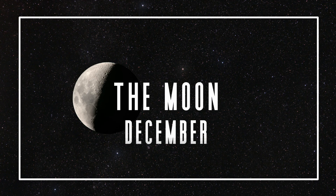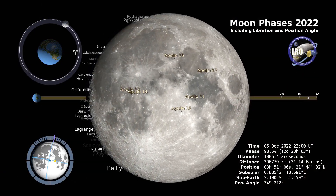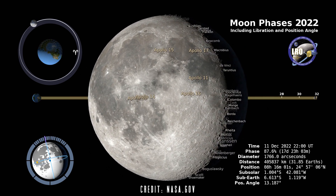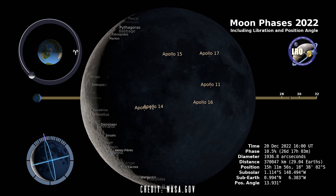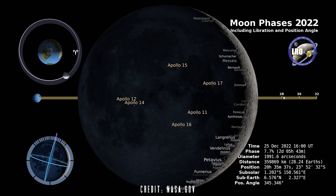The moon has some great things in store for us this December. You don't need any equipment at all to go out and enjoy the phases of the moon, and you can still make out some really large and impressive land features on it. We start off this month with a full moon on December 7th, a third quarter moon on December 16th, followed by a new moon on December 23rd, and a first quarter moon on the 29th.